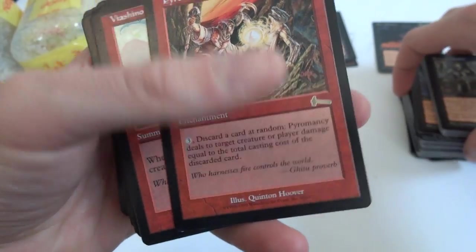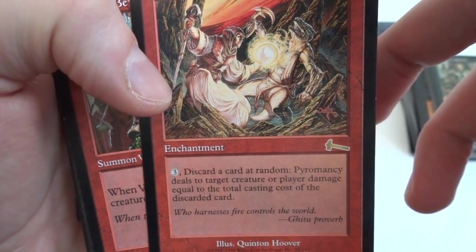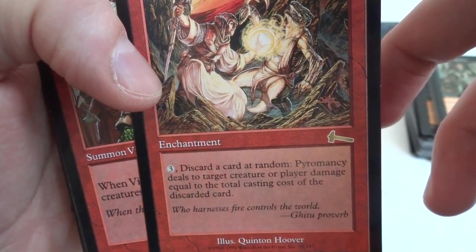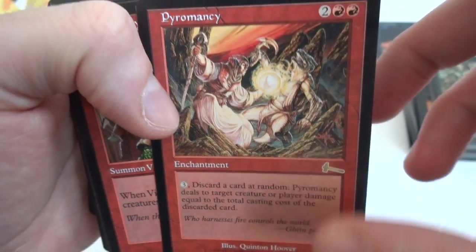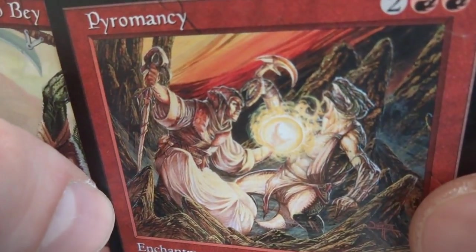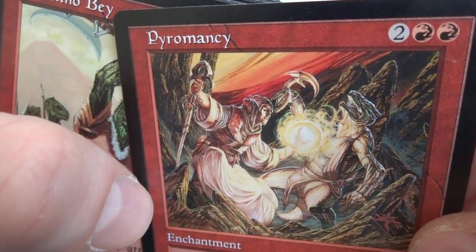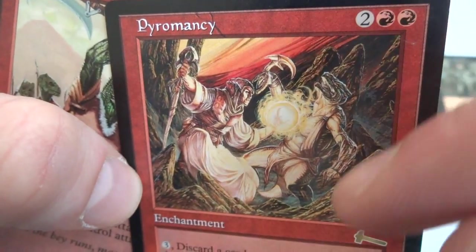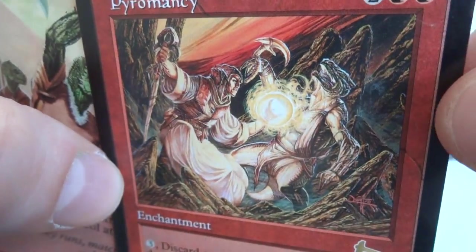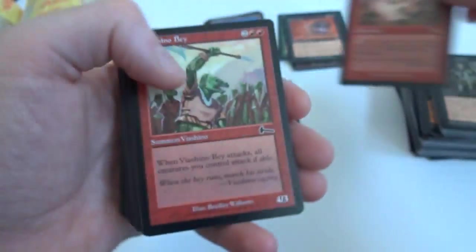Got another rare — Pyromancy. Two and two red, enchantment. Three: discard a card at random, Pyromancy deals damage to target creature or player equal to the total casting cost of the discarded card. So you can do quite a bit of damage if you have a lot of high mana cost cards in your hand. Beautiful artwork by Quentin Hoover — looks like he's hitting with some sort of power ball like Dragon Ball Z. Look at the beautiful sky, the detail work on the rocks. This poor lizard guy getting knocked over by this Pyromancer.